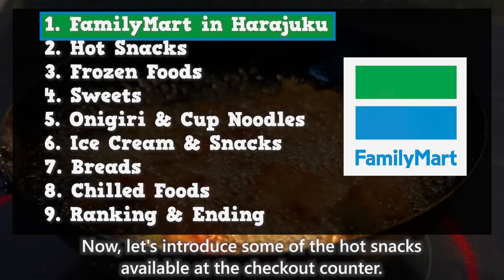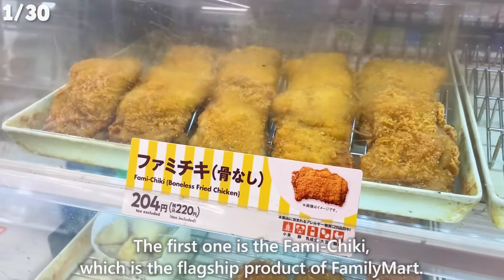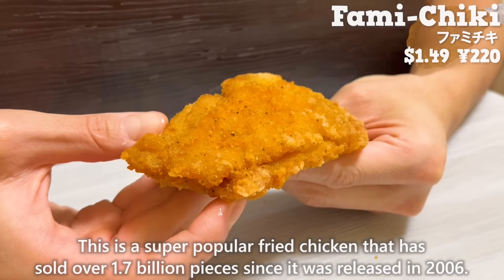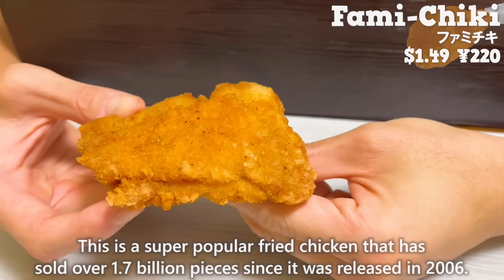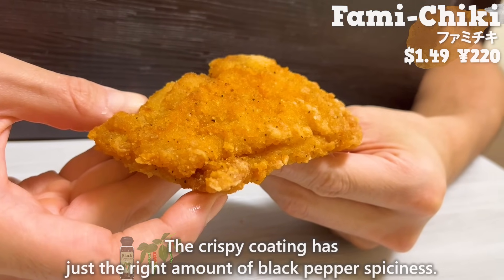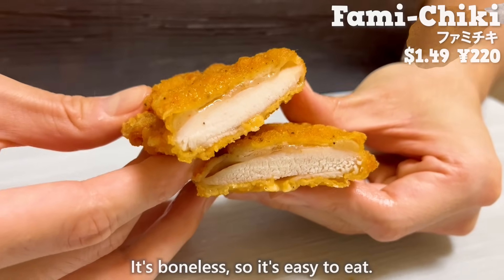Now let's introduce some of the hot snacks available at the checkout counter. The first one is the Famichiki, which is the flagship product of Family Mart. This is a super popular fried chicken that has sold over 1.7 billion pieces since it was released in 2006. The crispy coating has just the right amount of black pepper spiciness. It's made with chicken thigh meat, so it's juicy. It's boneless, so it's easy to eat.